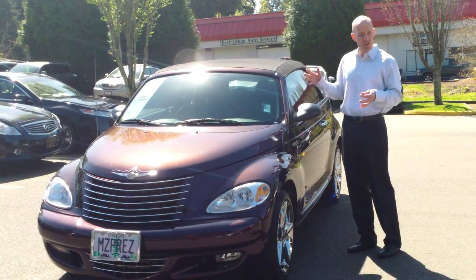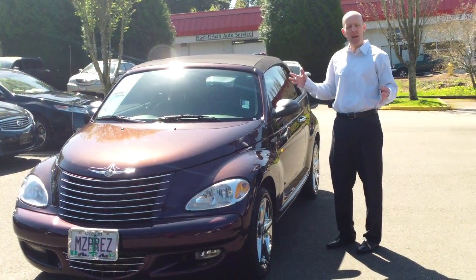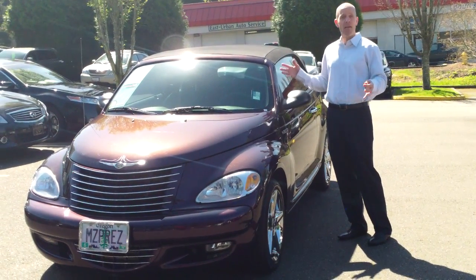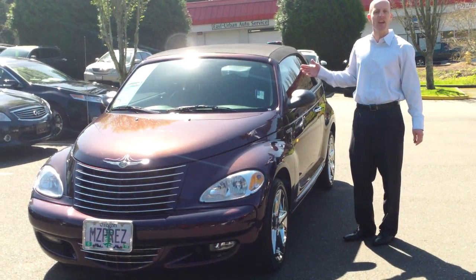It's an extremely fast car. It's hard to believe a PT Cruiser could be so dynamically satisfying. Big brakes, killer suspension, handles like a track star, drives like a race car, but it's also a fun daily driver, fun commuter — just a fun car to be seen in.